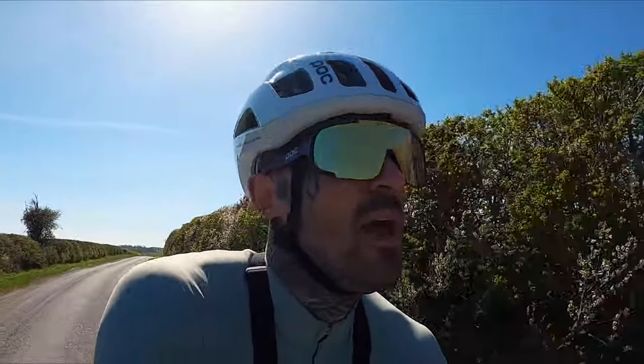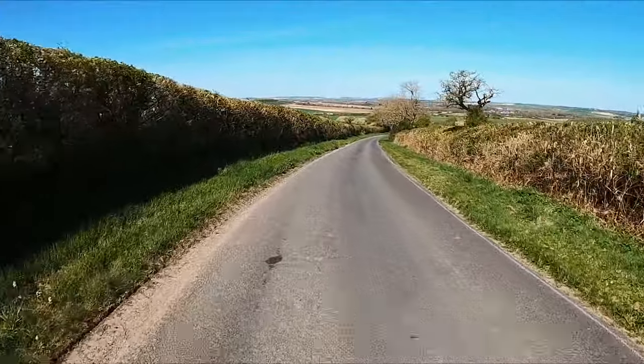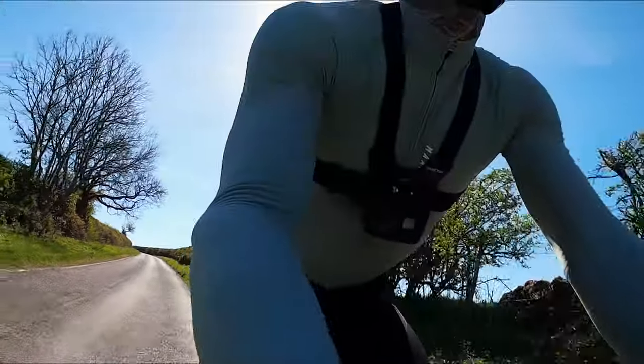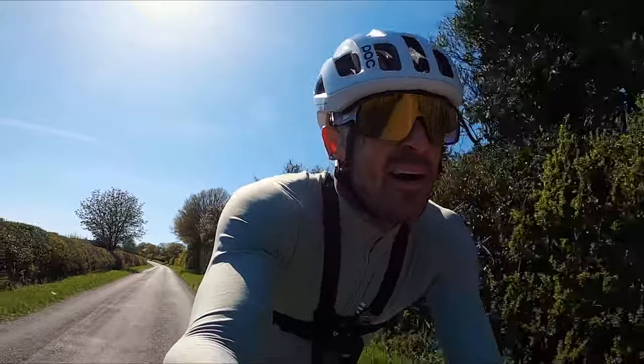Anyways, I've got about 10k left, just cruising back to the car now. It's absolutely beautiful out here — lovely roads, albeit some of them not very well surfaced. But look at these roads — bloody beautiful.